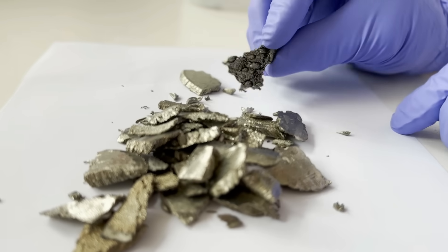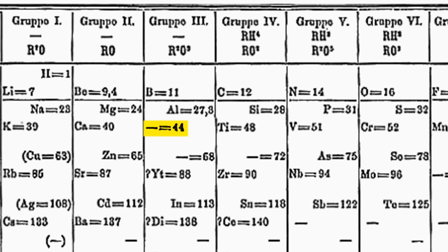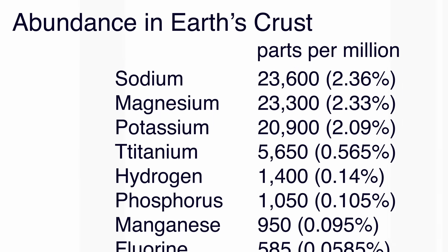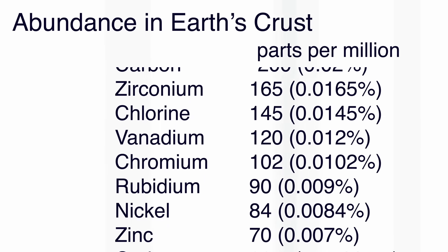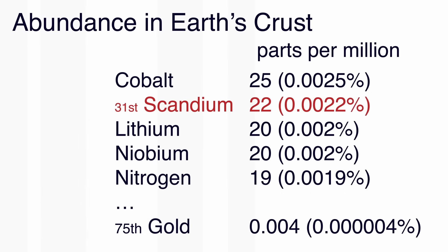Scandium is famous because it is one of the elements that Mendeleev predicted should exist, and he predicted some of the properties before it had actually been discovered. Scandium is relatively expensive because there are very few minerals which have a high content of scandium. There is a lot of scandium around, but it's quite widely distributed at rather low levels, so extracting those low levels out of different minerals is expensive.